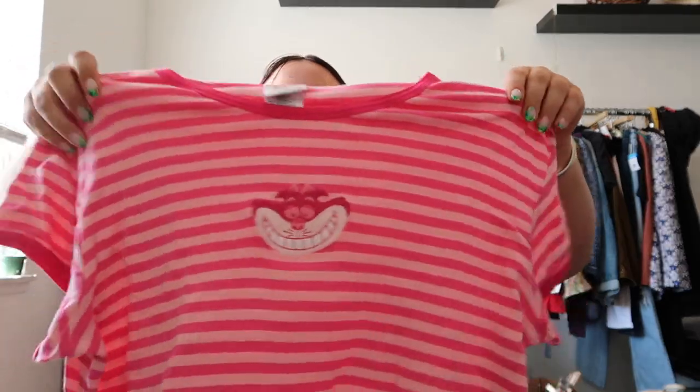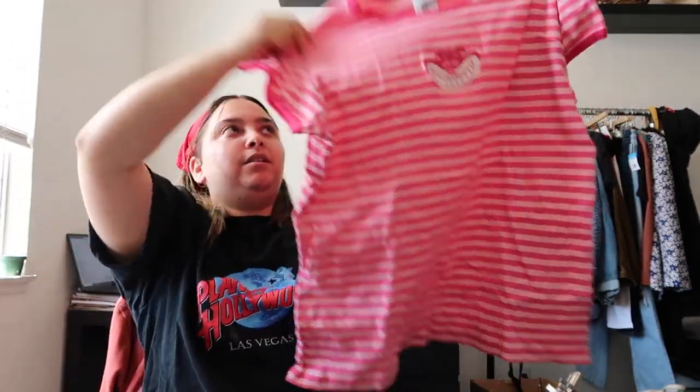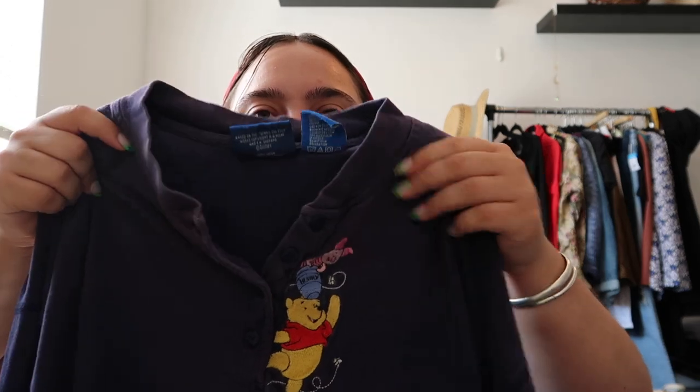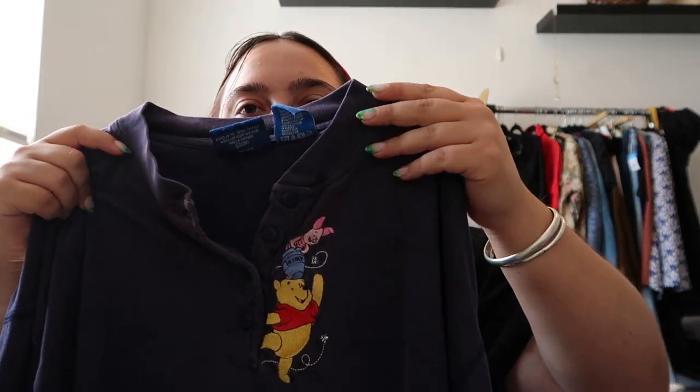The first item has the Cheshire Cat — I almost forgot his name — and it's just striped, super cute. It's in a size extra large. And then the last item is this Winnie the Pooh long sleeve shirt. They have a bunch of these shirts with embroidering on them — they have 101 Dalmatians, I have one of those. But this one is a Pooh long sleeve with Pooh and Piglet right there at the buttons.